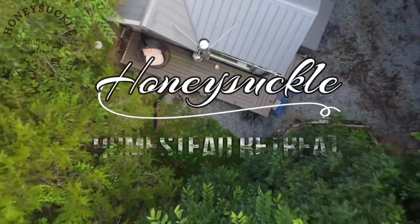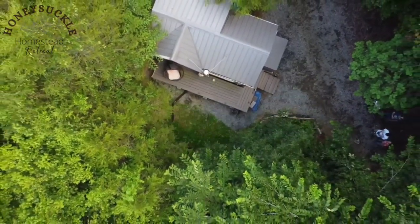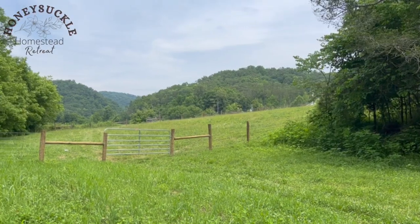Welcome back to Honeysuckle Homestead Retreat. The last few videos were kind of a downer with the break-in and the robbery, so for this week I wanted the video to be a little more positive. If you've been watching my channel you know I've been wanting to get a fence installed for my horse, and I finally did it. This was actually done a few months ago but I'm just now getting the video out — the break-in delayed things. So here is my fence.